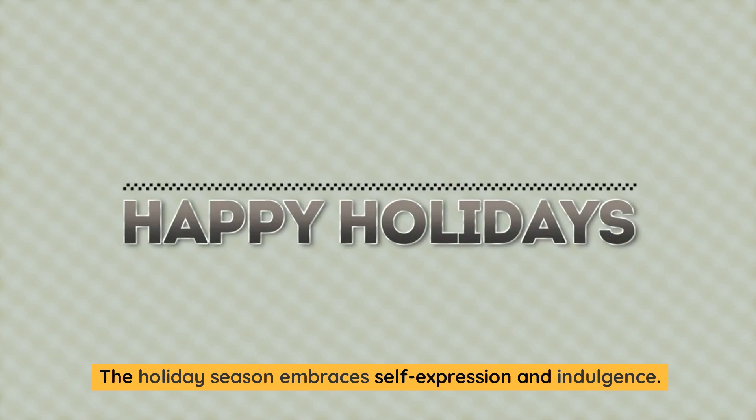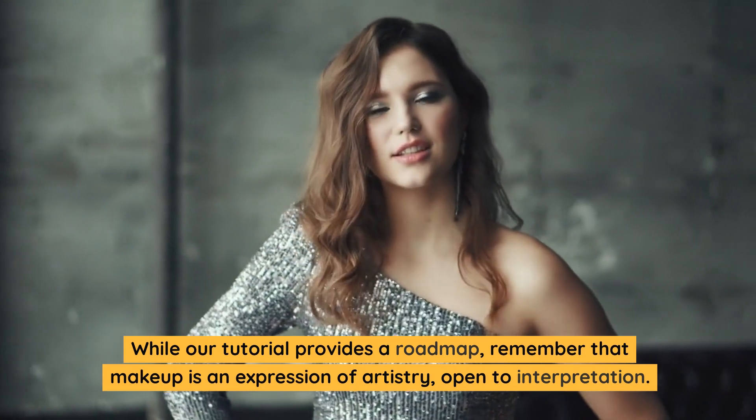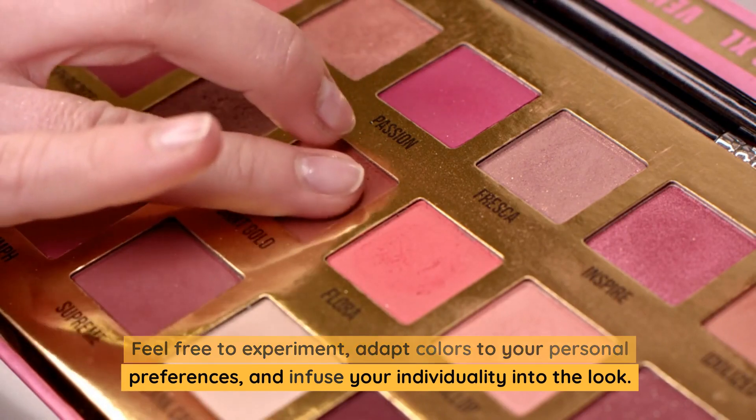The holiday season embraces self-expression and indulgence. While our tutorial provides a roadmap, remember that makeup is an expression of artistry, open to interpretation. Feel free to experiment, adapt colors to your personal preferences, and infuse your individuality into the look.